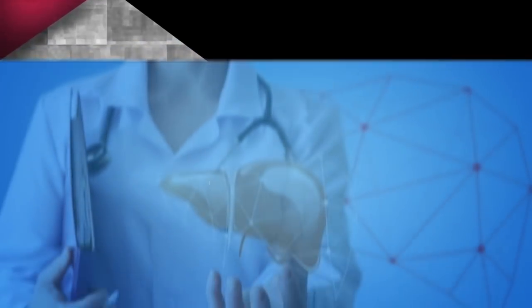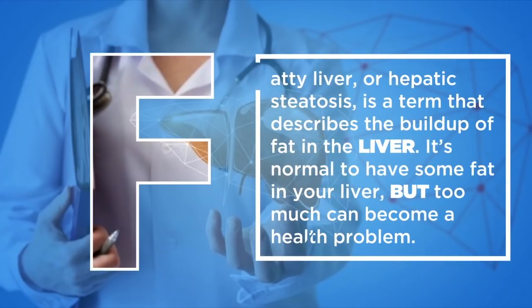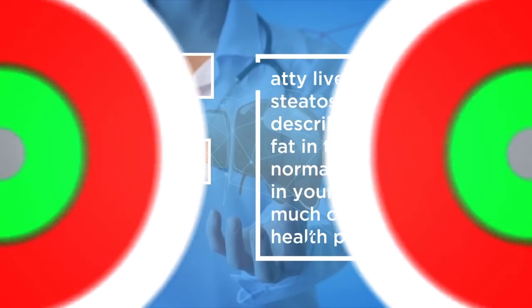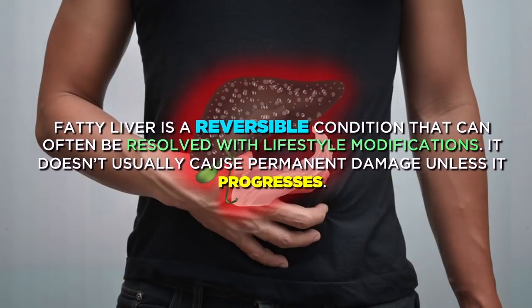Symptoms of Fatty Liver. Fatty liver, or hepatic steatosis, is a term that describes the buildup of fat in the liver. It's normal to have some fat in your liver, but too much can become a health problem. Fatty liver is a reversible condition that can often be resolved with lifestyle modifications. It doesn't usually cause permanent damage unless it progresses.